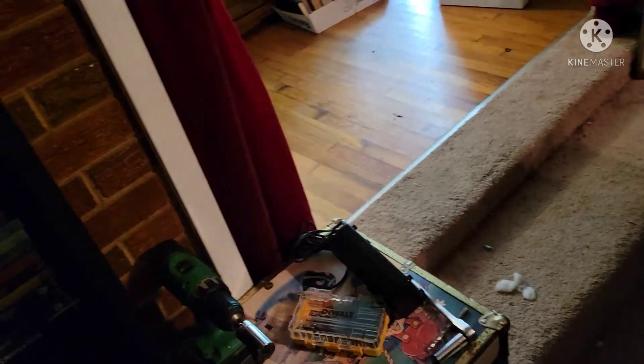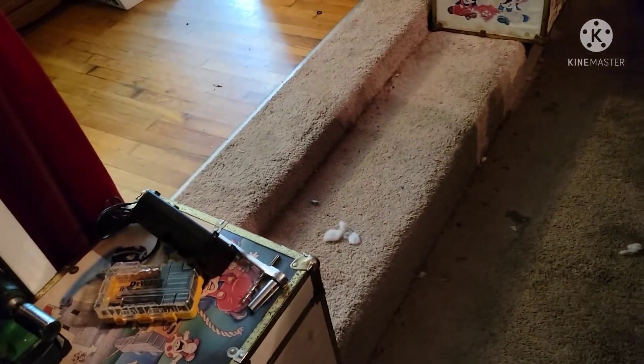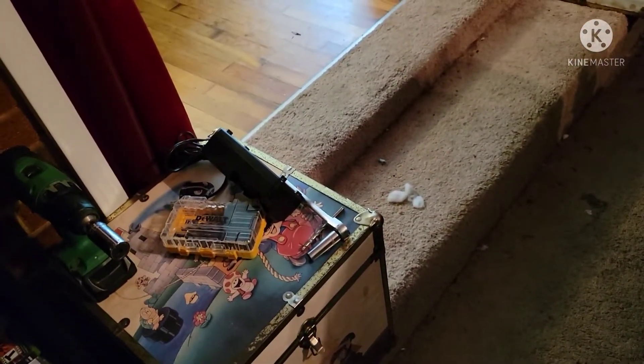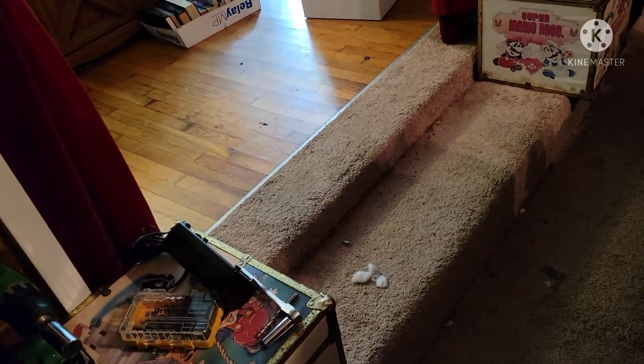Over here on this side of the curtain — excuse the carpet, I need a vacuum, I know. I've just been busy moving stuff, so I just hadn't gotten around to actually cleaning.